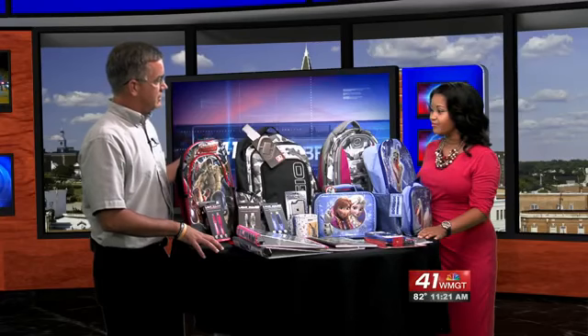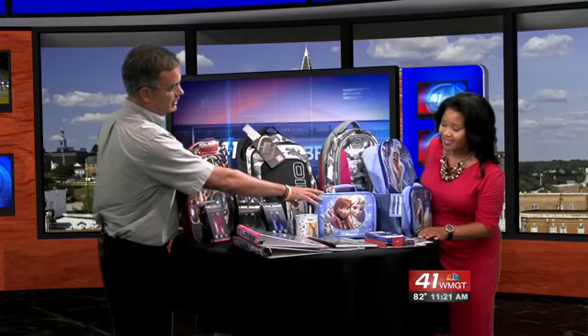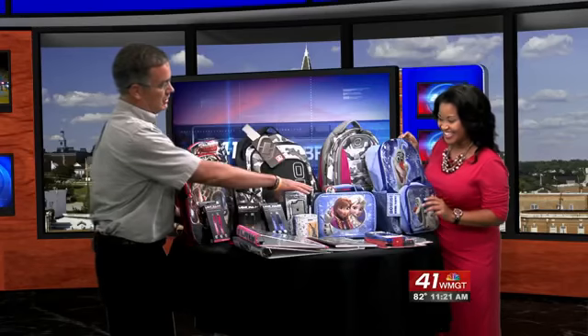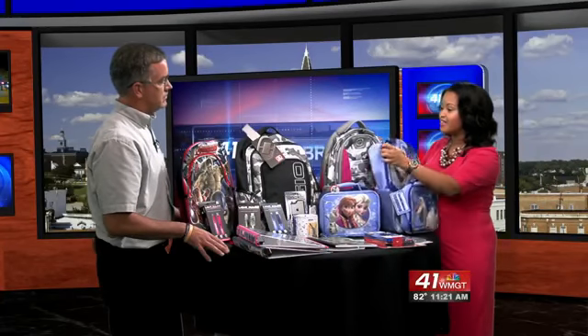Some of the things that we're seeing are the latest trends of the graphics and designs. We have the licensed backpacks from Frozen here — kids love Frozen — and the matching lunchbox goes along with the backpack as well. Here's the lunchbox right here. So we have some girls' book bags and guys' book bags.